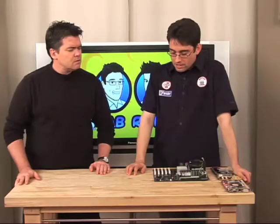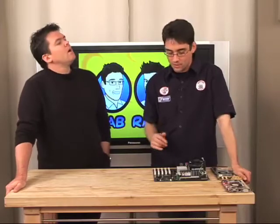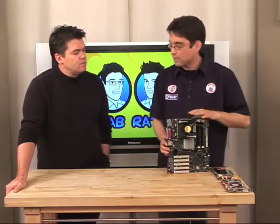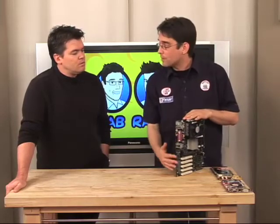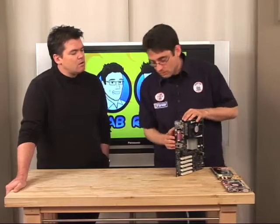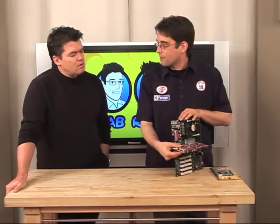So let's upgrade our video card. What technologies do we have to consider? Where do we start? The first thing you need to figure out is the graphics card that you currently have in your system — is it integrated onto the motherboard, or is it a separate card? What you're going to want to do is check out your motherboard. This is going to be the back of your motherboard right here. In general, if it's sticking out this way, it's a graphics card.